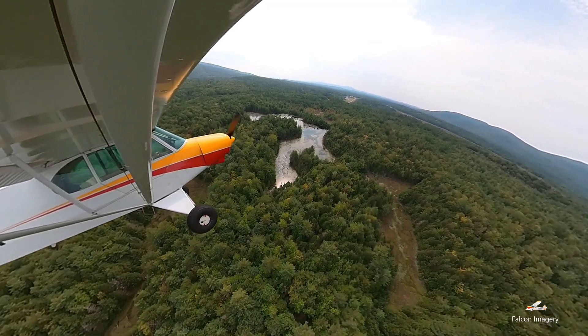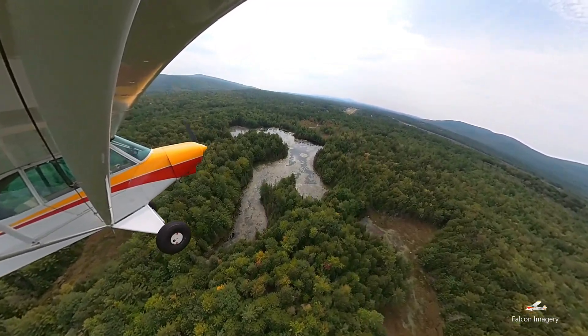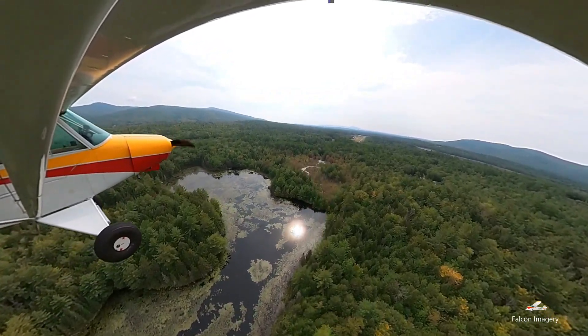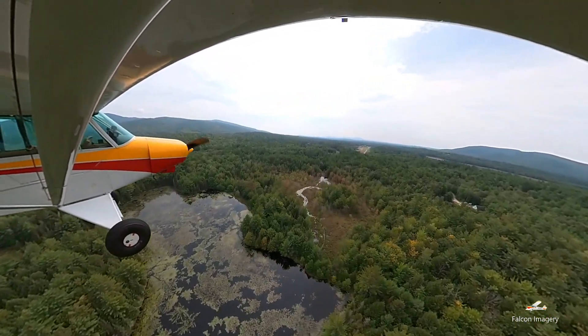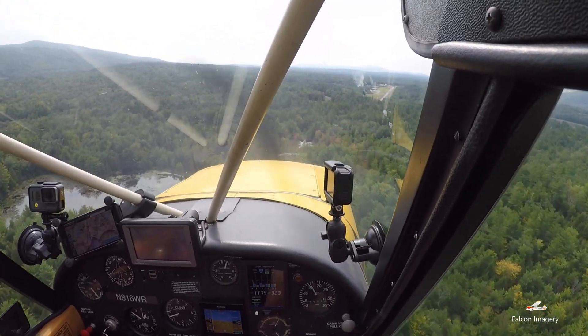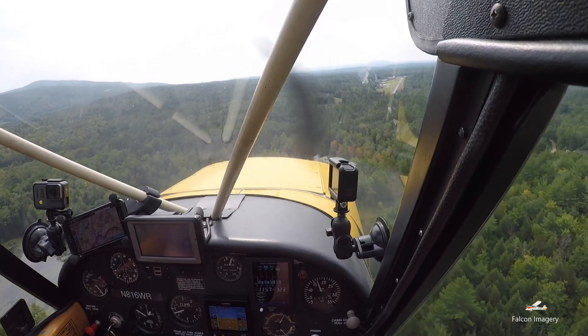To ensure I hit my intended landing zones on these types of short field runways that are nestled into tall treed forests, I make sure to keep just a little extra airspeed — a few miles per hour or knots over the aircraft's specified short field approach speed — while at the same time dialing down my altitude to the necessary height so that I'm flying just over the trees.